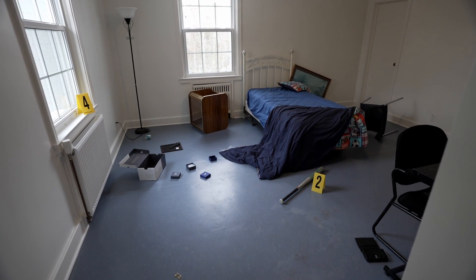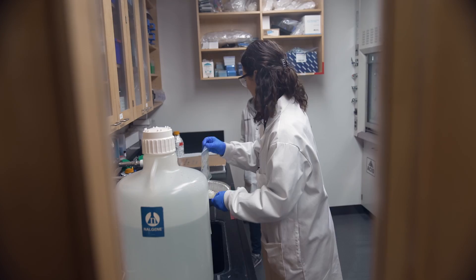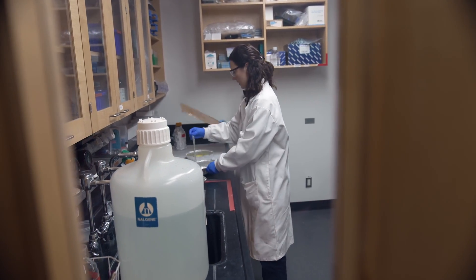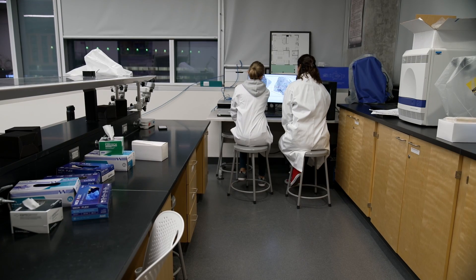What advice do you have for young people? Pursuing a degree in forensic science opens the doors to a whole lot of different career choices. You can study science, go into policing or law, or even med school. You never know what to expect on a daily basis — you never know what kind of crime scene you're going to walk into, what kind of evidence you're going to find, and then you get to collect all that and try to solve what happened at the end.